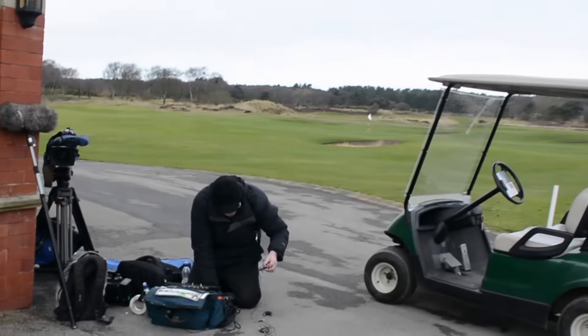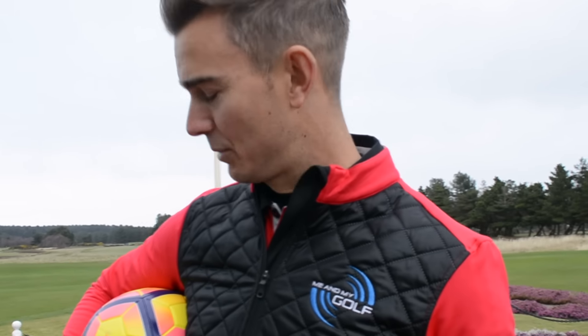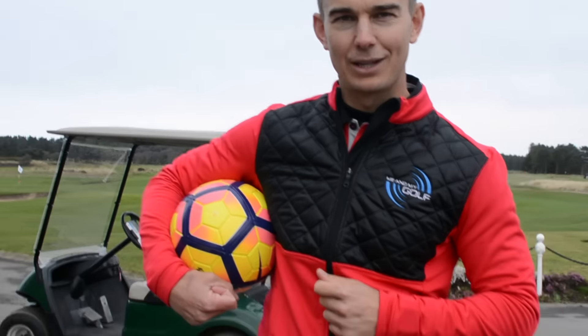We're here at Formby Golf Club today in Southport, shooting a video for Sky with a couple of footballers — Jamie Redknapp and James Milner. We're going to be putting in a bit of a challenge today at the end as well. I'm going to take them on at football and they're going to take me on some golf skills, and hopefully I'll give some tips along the way, then we'll see how we get on in the challenge.